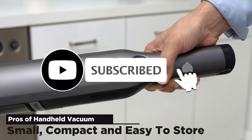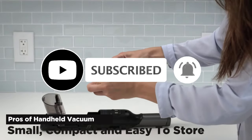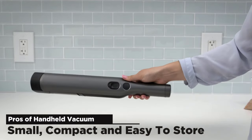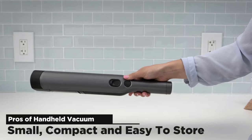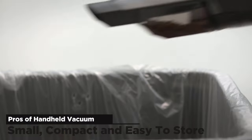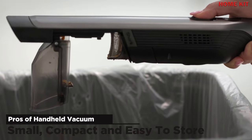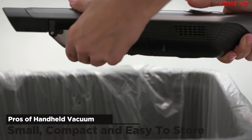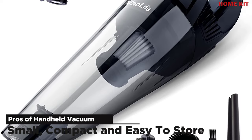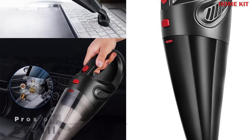Their compact size not only makes them easy to carry around but also easy to store on a shelf or corner of a closet, pantry, laundry room, garage, or inside a kitchen cabinet. Smaller size makes them a great option for smaller living spaces such as apartments and dorm rooms where storage space is at a premium but you still want to keep things clean. The main benefit of its smaller size, in my opinion, is that it makes cleaning difficult-to-reach places a snap.